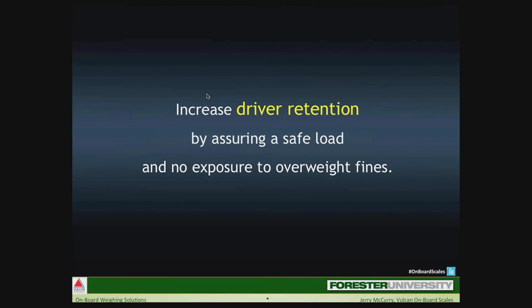Another benefit is driver retention — this is a big issue. A good, reliable CDL driver is a very valuable asset to the organization. We're seeing in many areas that truck drivers are being hit with misdemeanor charges when caught driving overweight trucks. Too many tickets and a driver could be facing jail time — and often it's not even the driver's fault because they don't know they're overweight. There are a variety of cases where drivers are refusing to drive garbage trucks unless onboard scales are installed.